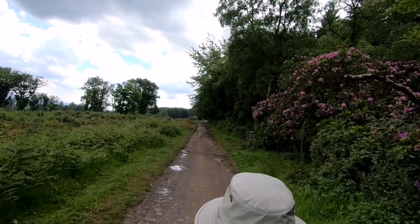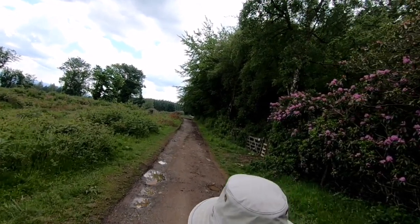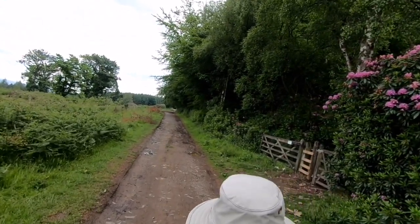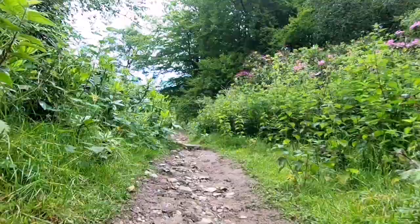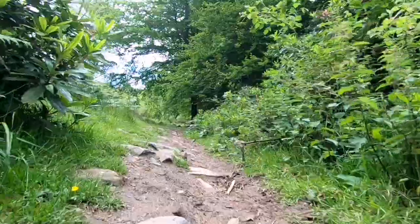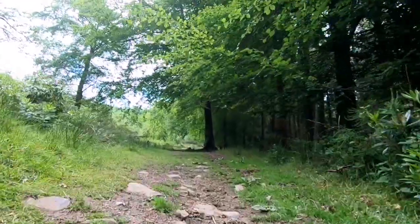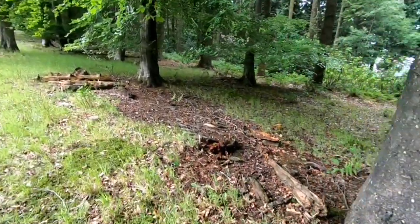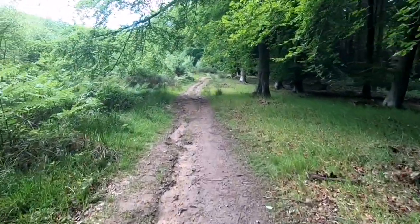We've been on this road for about 100 metres and I think this coming up might be our path. Here we go. Mr. Squirrel there, hiding behind the tree — big nut in his mouth, bless him. We're heading up this dirt track.